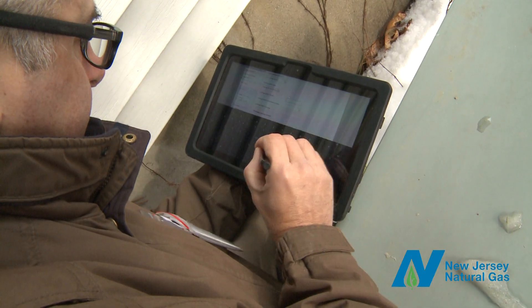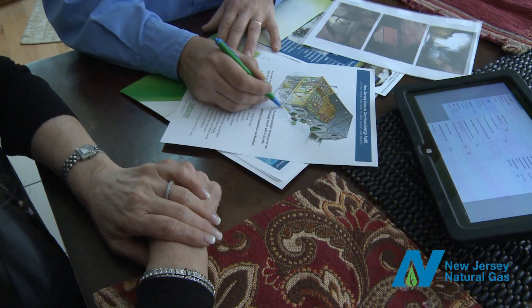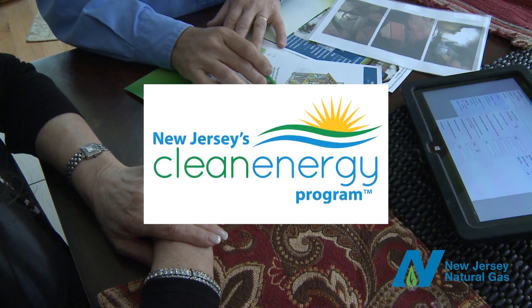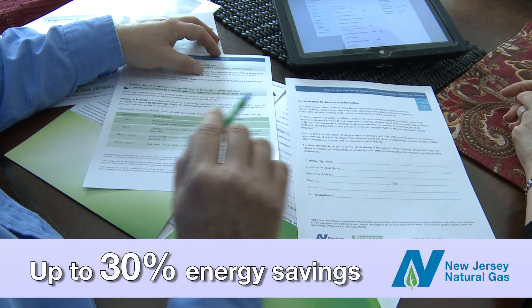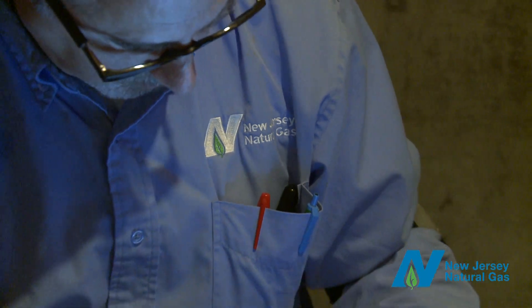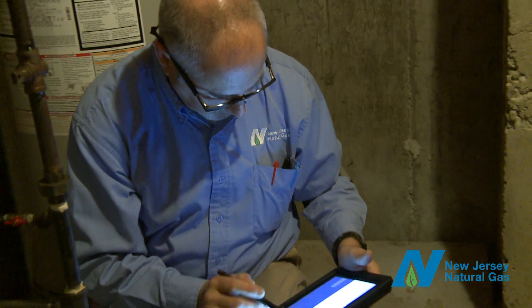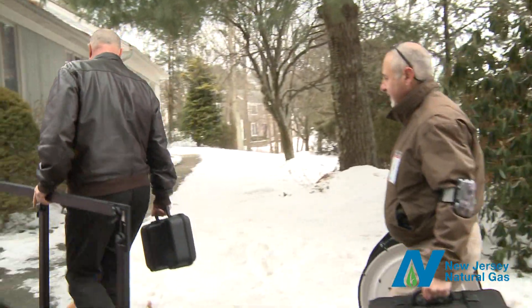The goal of the analysis is to save energy, save you money, and make your home more comfortable. According to New Jersey's Clean Energy Program, making your home more energy efficient can put up to 30% of your energy costs back in your pocket. You can choose to have your home energy analysis conducted by a New Jersey Natural Gas Certified Auditor or a Certified Building Performance Institute contractor.